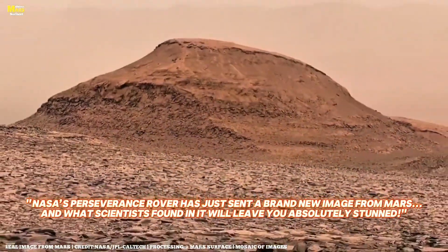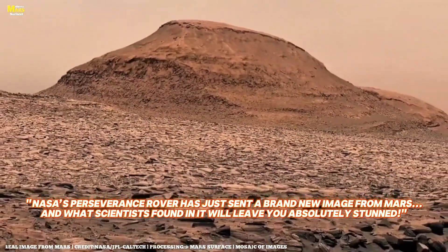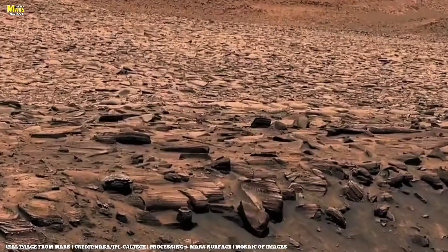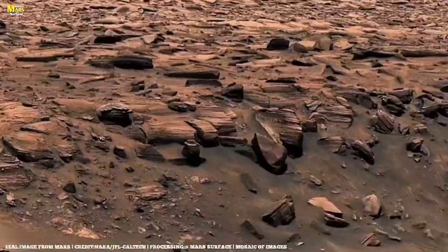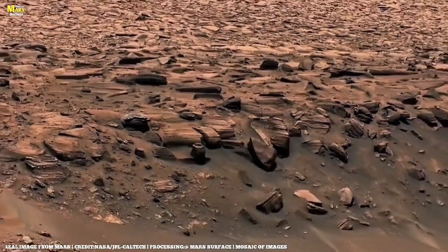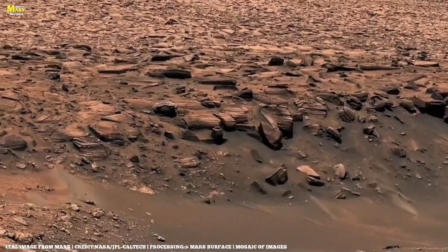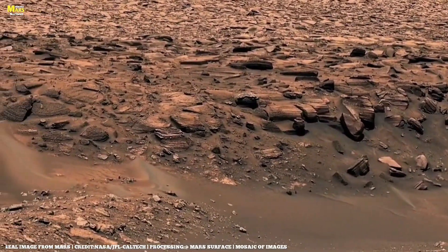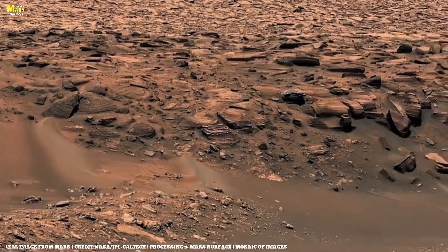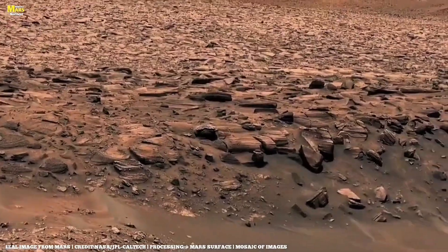Friends, imagine a world where silence has a sound. A place where every rock carries the memory of a forgotten time. You're not looking at just dust and stones. You're staring into the ancient skin of a planet that once burned with mysteries. This is Mars. And what you're seeing now is not just a landscape — it's a timeline carved into stone.